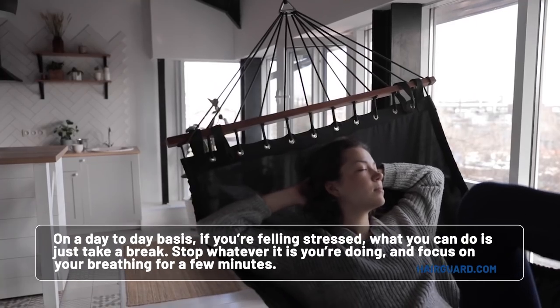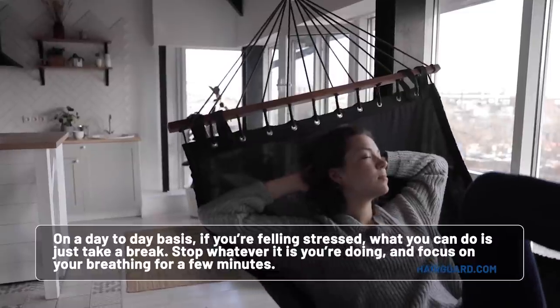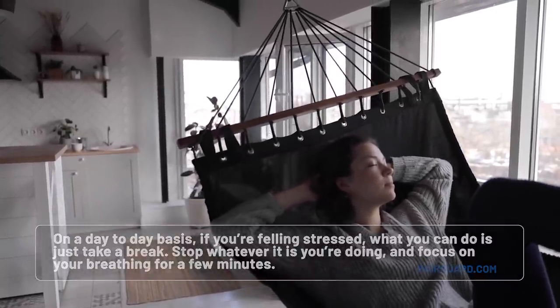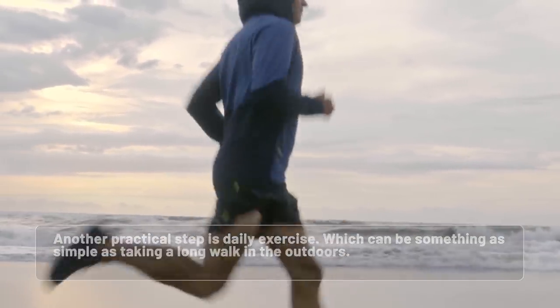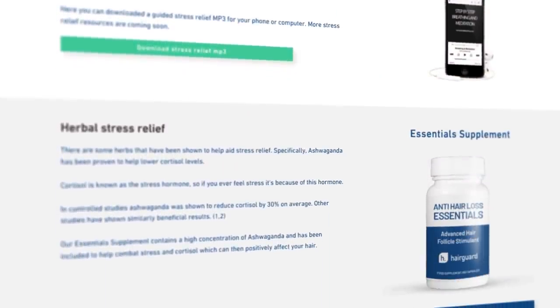Rather than just worrying about your hair loss, you should be busy treating and reversing it. On a day-to-day basis, if you are feeling stressed, just take a break — stop whatever you're doing and focus on your breathing for a few minutes, which can be enough to ground you in the present moment. Another practical step is daily exercise, which can be something as simple as taking a walk outdoors. On the Hairguard website, we also have an entire section dedicated to stress reduction, and I'm going to link you to the stress modules in the Hairguard Pro area in the description below.